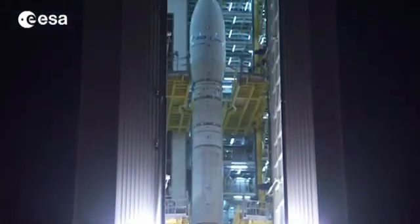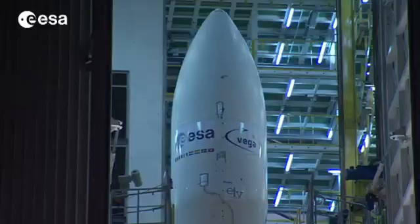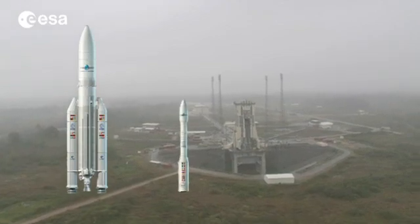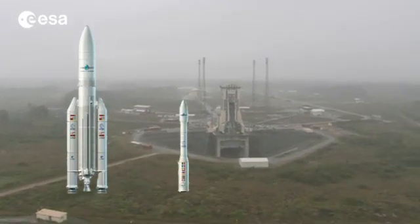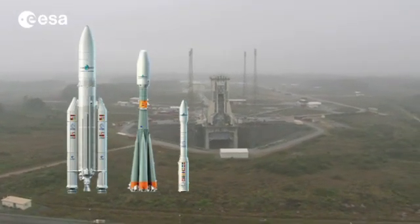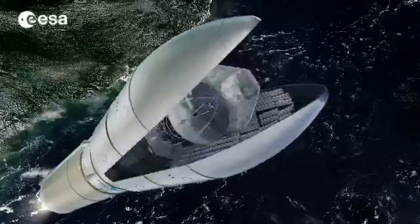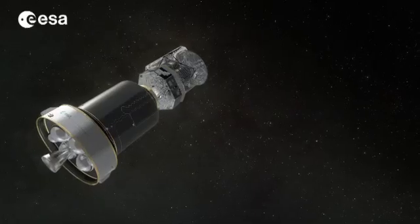Unlike most small launchers, Vega will be able to place multiple payloads into orbit. By extending its range of launchers to include Vega, along with Ariane 5 and Soyuz, Europe now leads the way on the global launching market, with the ability to launch any size of payload into space.